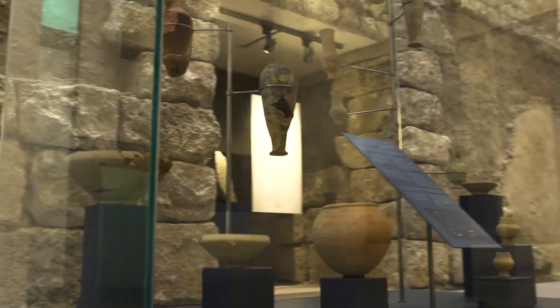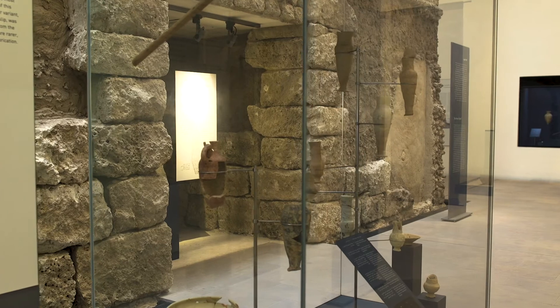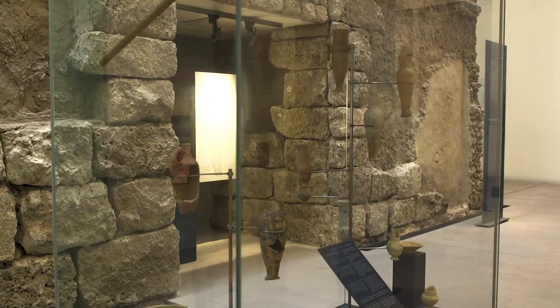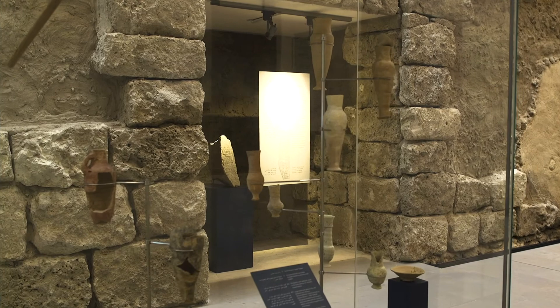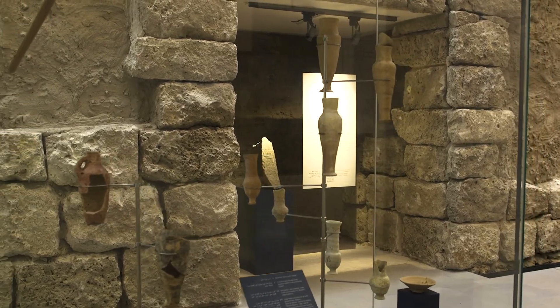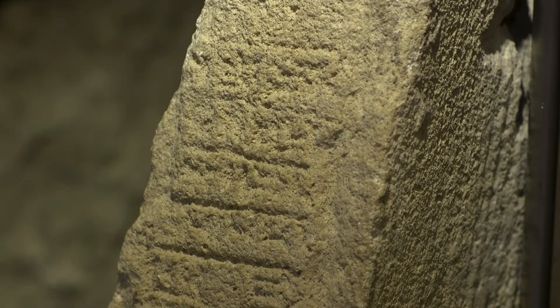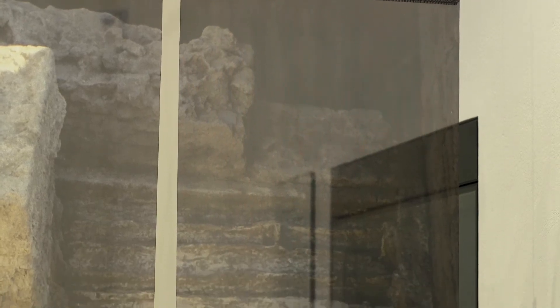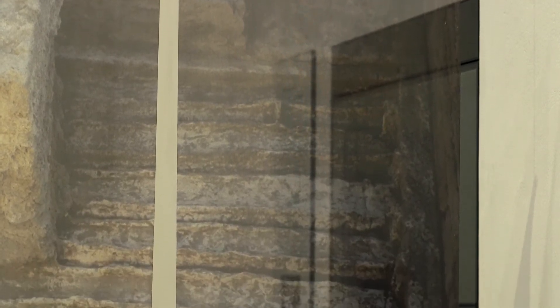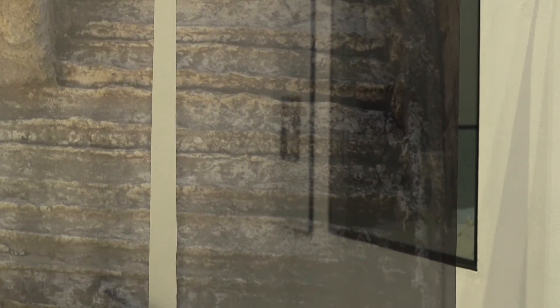The oldest madbasa in Bahrain was found among the remains of this city — it is about 3,500 years old. The madbasa is the place where people stored dates and produced syrup from them. The Kassite period did not last long in Bahrain, as a massive fire destroyed the city. But after approximately 400 to 500 years, the Fourth City was founded, perhaps by the Dilmunite king Uperi, who ruled Bahrain at the end of the 8th century BC.